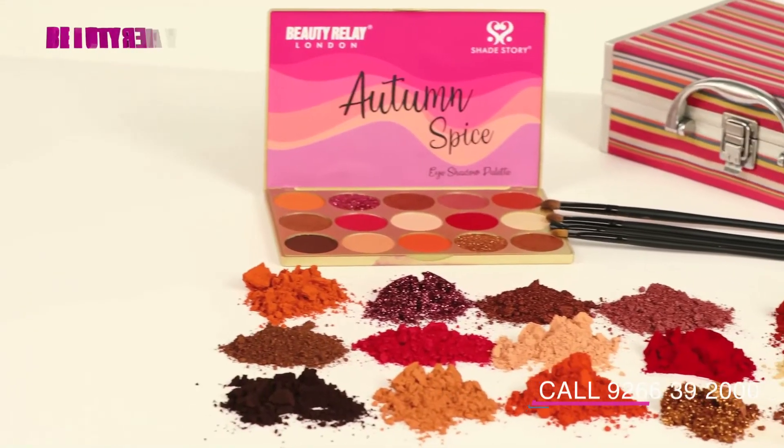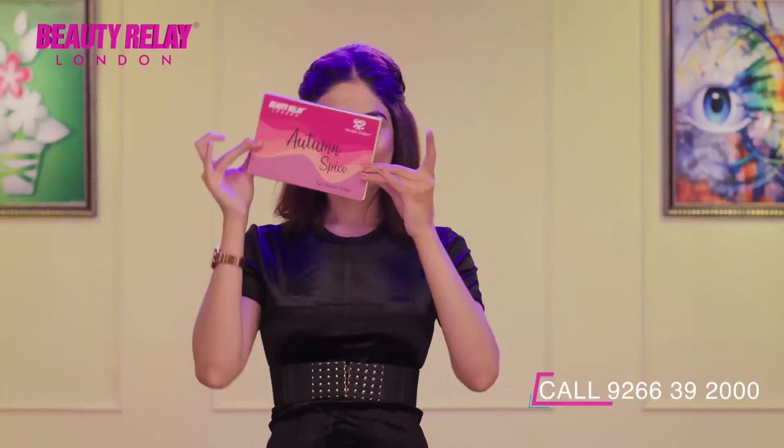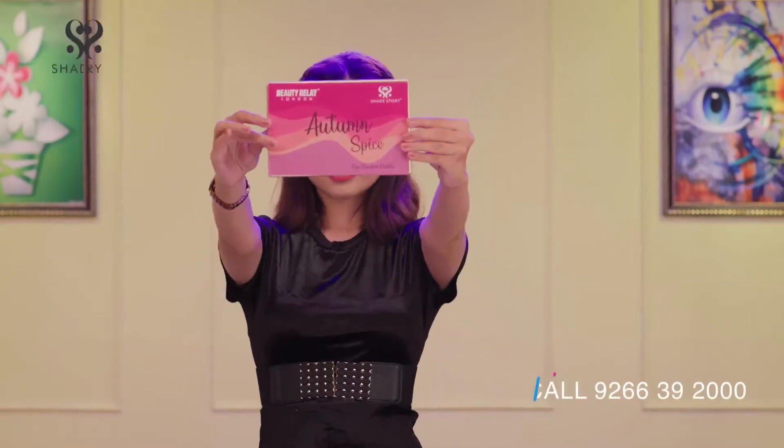Autumn Spice Eyeshadow Palette's texture is very smooth and blendable. It justifies and satisfies the eye shadow obsessions.